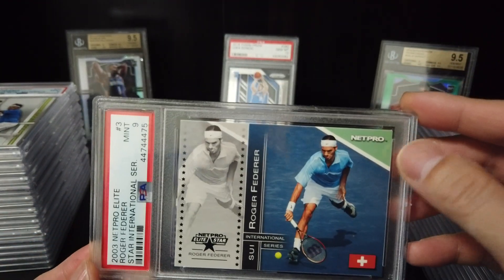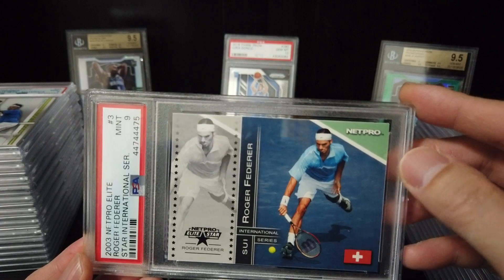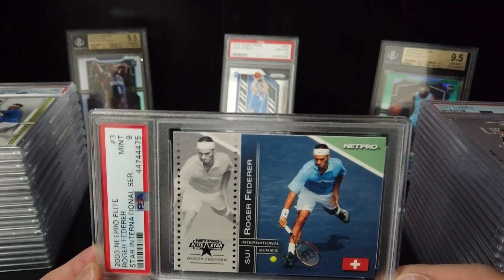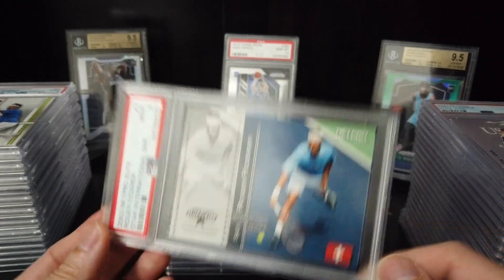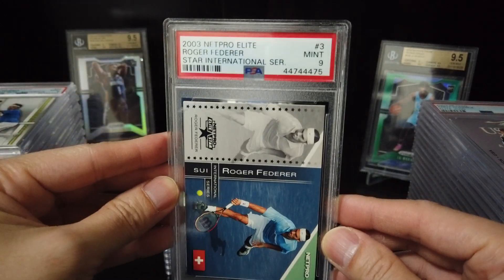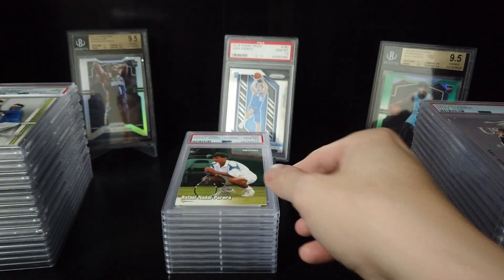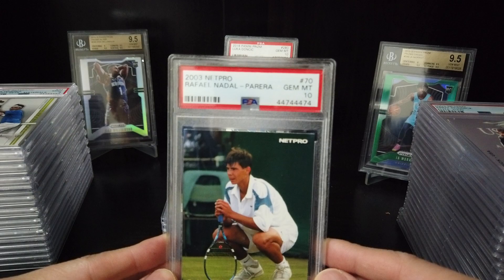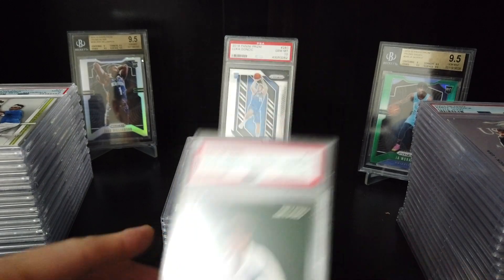You know this one — the one with the signature. It's around like $6,000 to $7,000. This is just the base card — this is his rookie card. Okay, Rafael Nadal rookie card — 10.